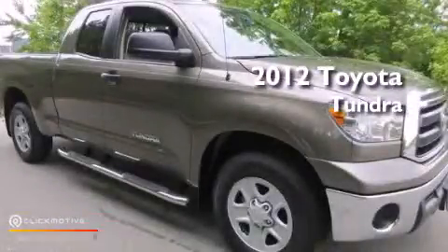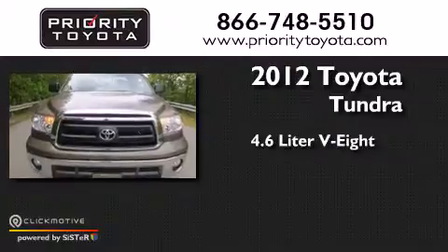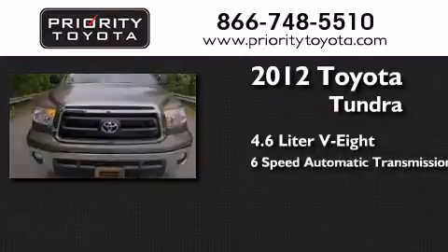This is a 2012 Toyota Tundra. It has a 4.6-liter 8-cylinder engine and a 6-speed automatic transmission.